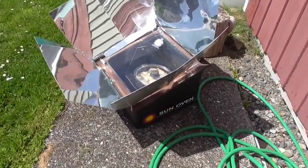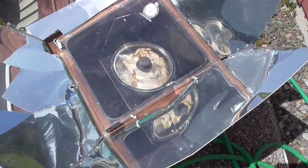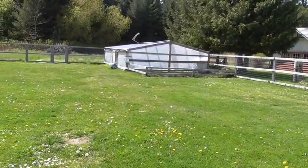On the way to the greenhouse, we've got supper cooking in the sun oven. We're having hot chicken and gravy sandwiches tonight. Yum yum. Let's go over to the greenhouse.